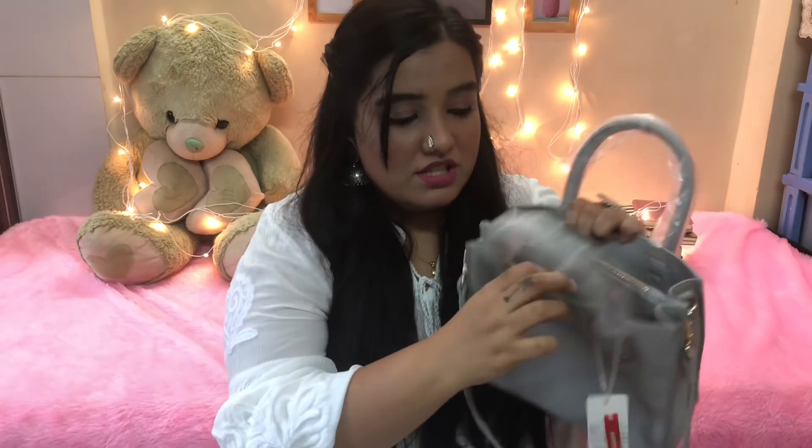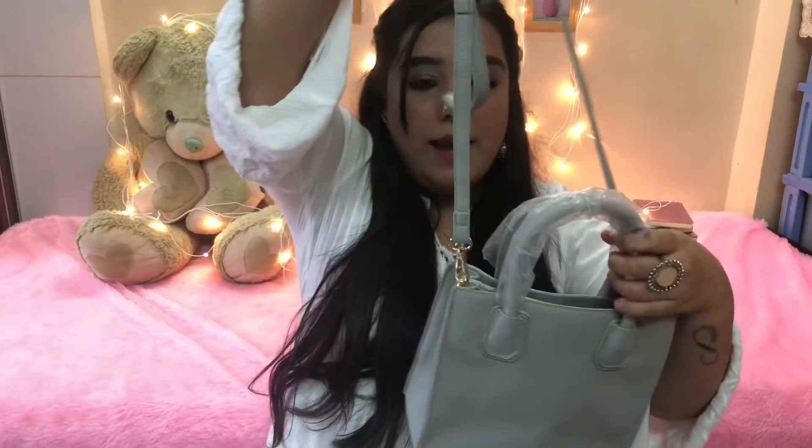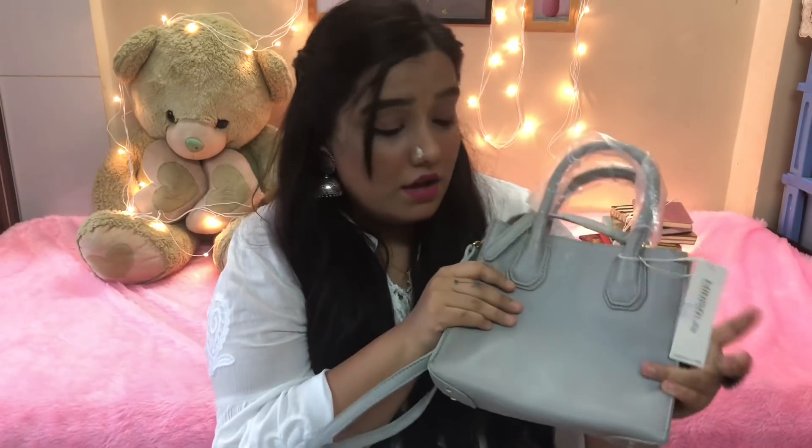The next thing I got is this bag. I love the color of it and how tiny it is, but it's surprisingly quite spacious. On the inside it has three sections, including one zipper section where I can store some valuables. It also comes with a strap. This was again 790 rupees — not very cheap, but the quality of the bags is really good and I think they'll last me a very long time.